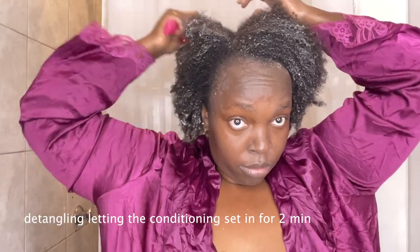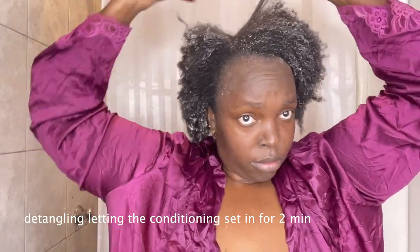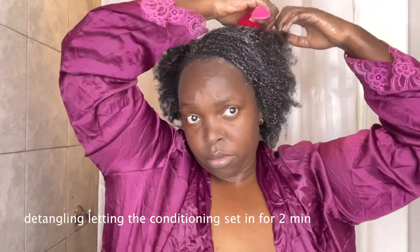I massage the conditioner into my damp hair, comb through, and leave it for one to two minutes, then rinse thoroughly. Now I'm rinsing off the conditioner.